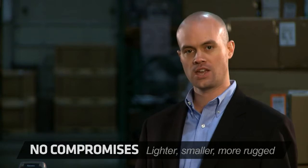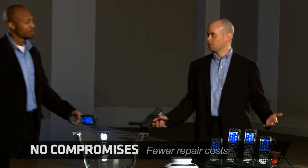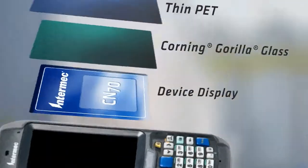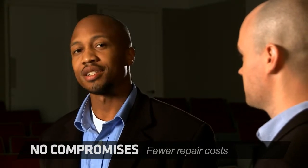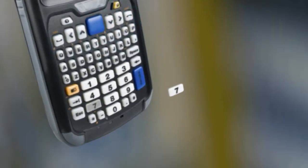And unlike the competition, the CK71 has a 6-foot drop spec that's on all edges and corners, across a wide temperature range. The display is the most serviced item for a mobile computer in every industry. Want more than double the service life of standard displays? The Intermex 70 Series provides significantly more durability than anything on the market today. And our laser-engraved, indestructible keypads survive serious wear and tear.